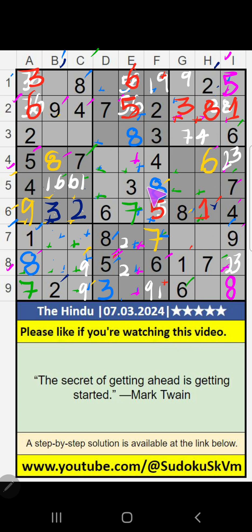Column G, 5th row, value of 3 — so 3 can't come in these cells. Then 3 is confirmed here.